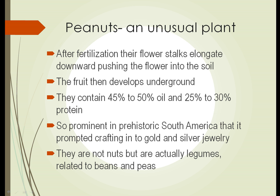Another reason peanuts are interesting is that they're just an unusual plant. They flower above ground — makes sense — but the peanuts develop below ground. How does that happen? After fertilization, the flower stalks begin to elongate and push the flower into the soil underground. Once the flower stalk has pushed the flower underground, the fruit then develops there.